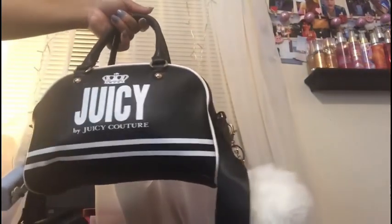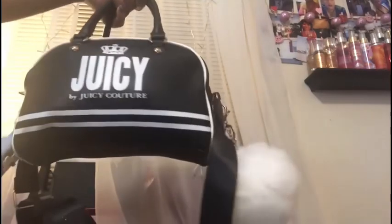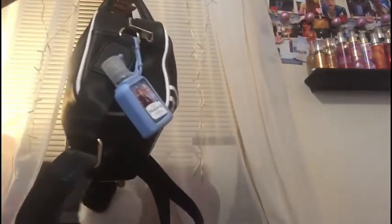Here is my bag — it is a bowler Juicy Couture bag. I love it. It is in black and white, has the cute little stripes and the crown at the top. I have a frozen hand sanitizer on this side, and on this side I have a white puffer ball, a little lips with lipstick charm you can put on your keychain or as a bag charm. I also have my black AirPods. On the back it has a pocket with a button but I don't have anything in that pocket.